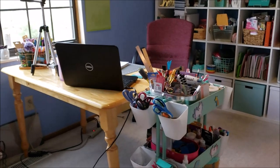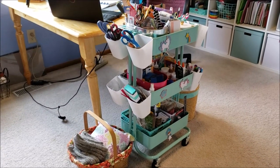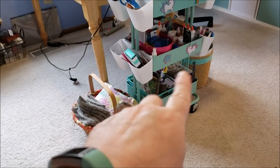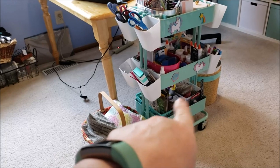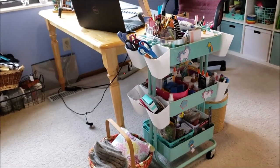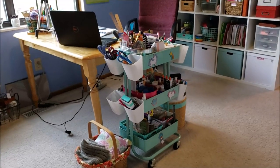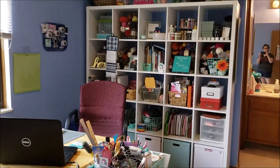This is my IKEA Michael's cart. The bottom has tape, twines, and tool stuff. The middle has glue and adhesives. The top has paint brushes and all kinds of things. I love this cart — it doesn't look great, but it is so nice to have everything I need handy to just grab it and go.